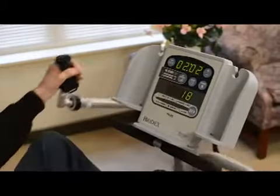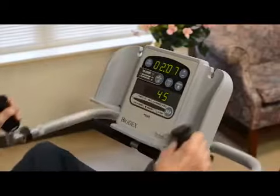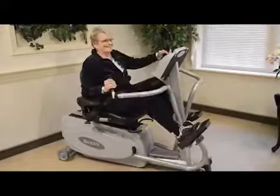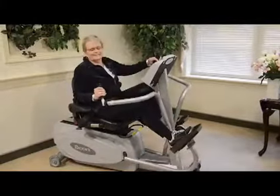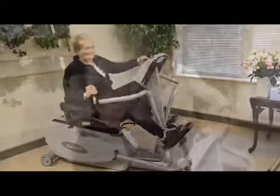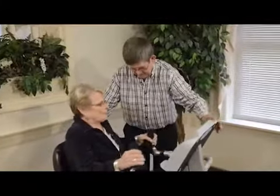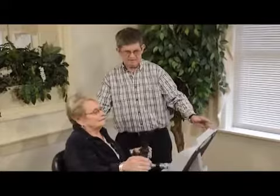Its smooth, easy movement and comfortable seating position makes it stress-free and safe for anyone to use. With Biodex, people exercise at their own pace under the caring supervision of trained staff. At Providence Place, we are dedicated to maximizing the health and well-being of our seniors.